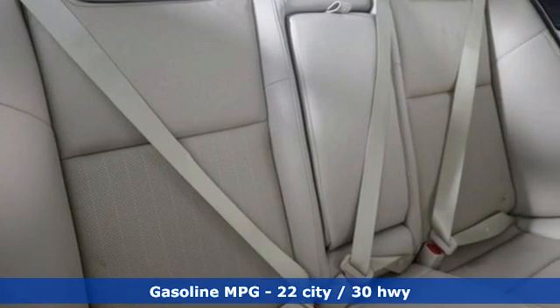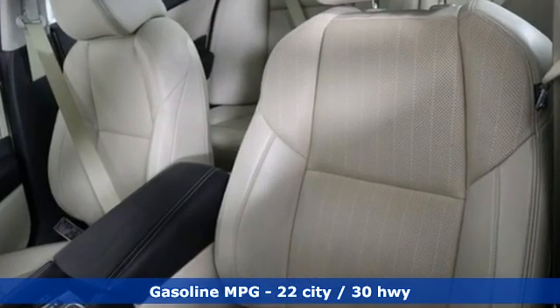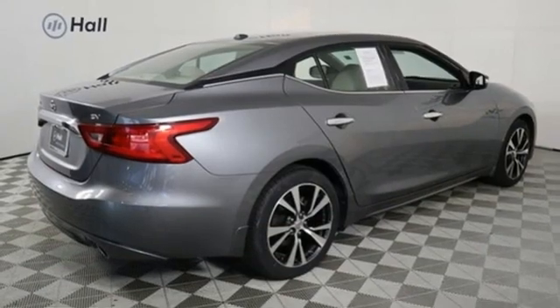It boasts an impressive list of features like Bluetooth wireless audio streaming, remote engine start, front heated leather bucket seats, auto dimming rearview mirror, doors and push button start proximity key.